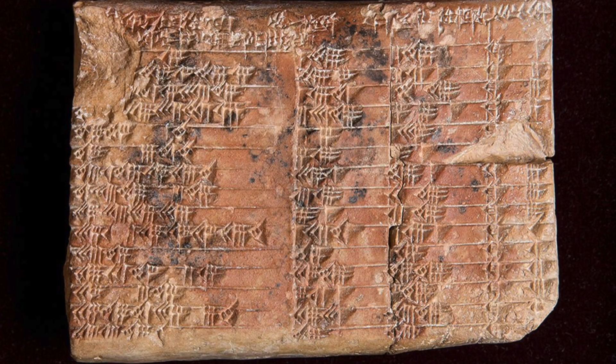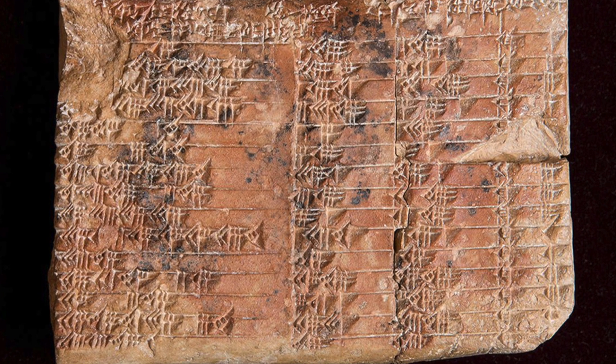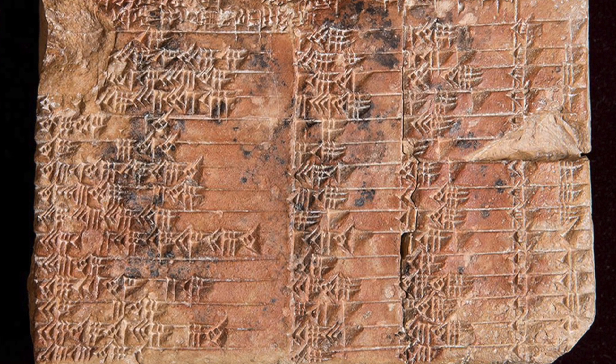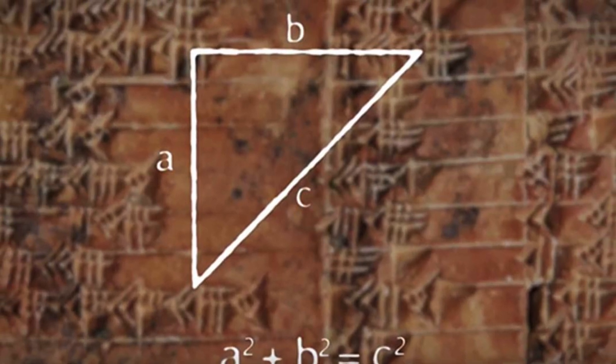Despite other researchers' uncertainty, Mansfield and his team maintain their belief that P322 is an early trigonometry table and was used for architectural purposes — constructing palaces, temples, and canals. Whilst there is a good deal of speculation, the debates surrounding this 3,600-year-old tablet are becoming more exciting and more relevant. Could we incorporate ancient approaches into modern-day teachings of trigonometry? We do know that the dreaded maths of right-angled triangles has been around for much longer than we thought.